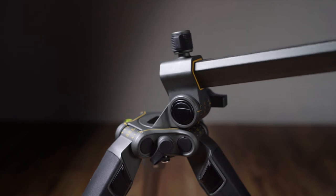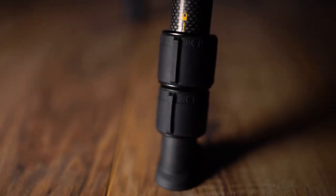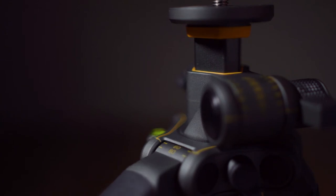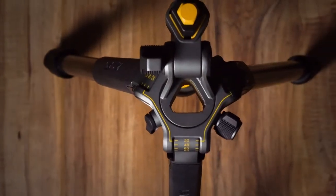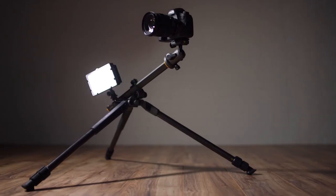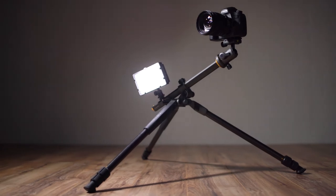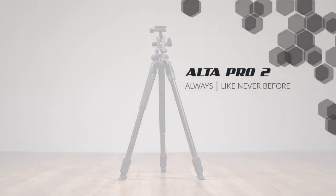Featuring a fast one-motion center column deployment, top-of-its-class quarter-turn twist locks, and legs with four unique position angles clearly marked for precision, Alta Pro 2 delivers durable construction, intuitive design, and quick easy setup for the ultimate shooting experience. Alta Pro 2. Always like never before.